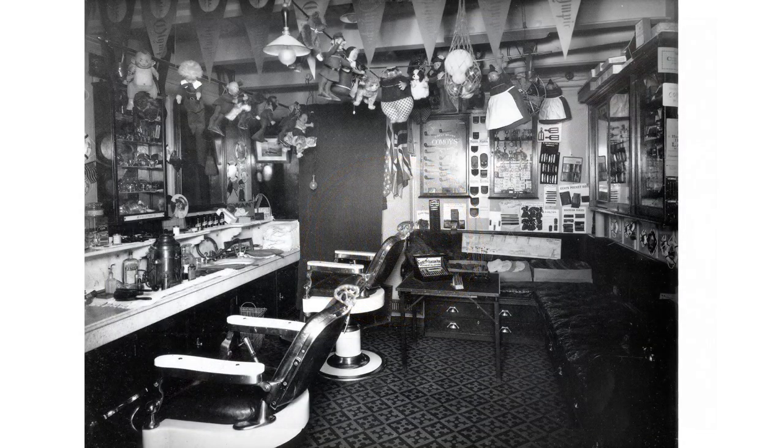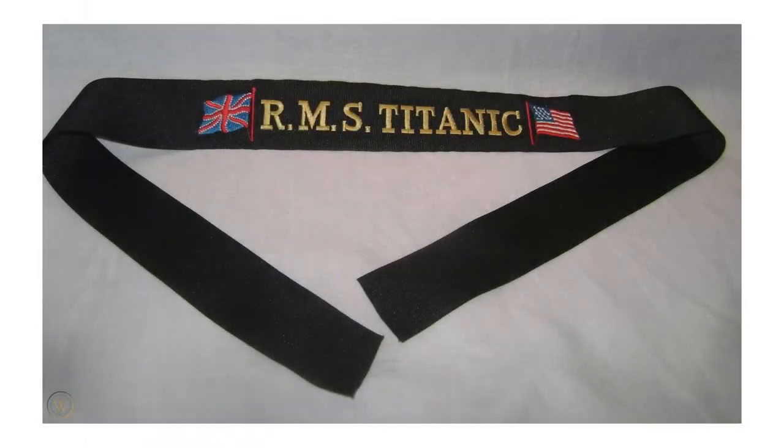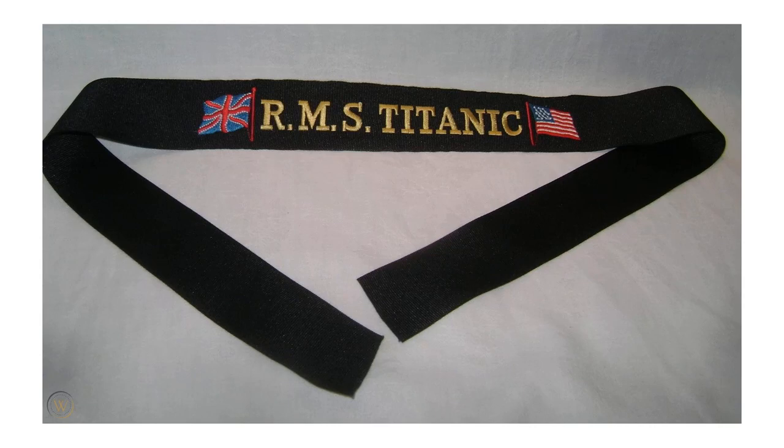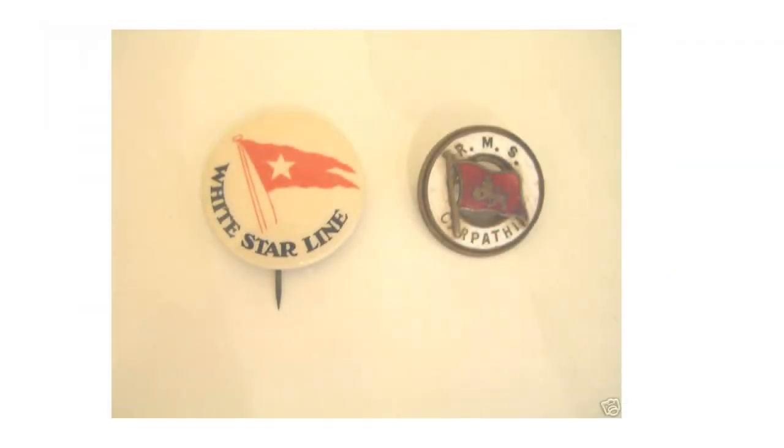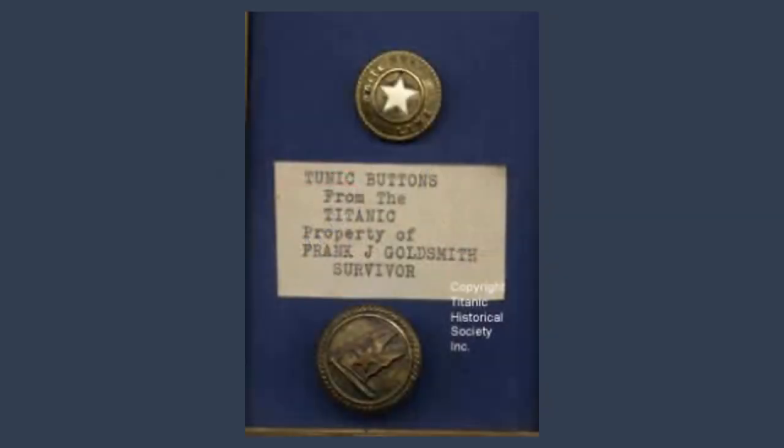There are no pictures of the second-class barbershop in Olympic or Titanic. It would certainly have had more modest souvenirs: hat tallies to go round a little boy or girl's sailor cap, tin ship buttons, or buttons begged from a steward.